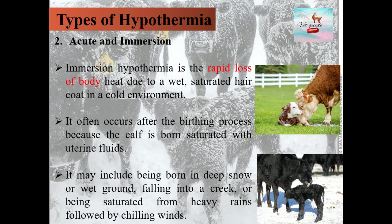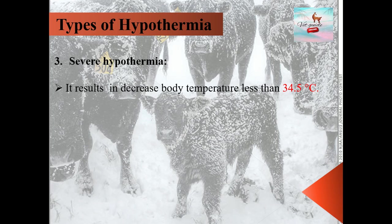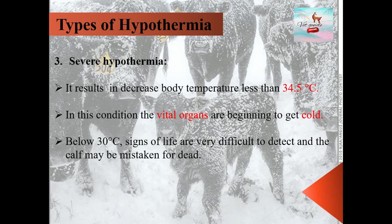The third type is severe hypothermia, defined as decreased body temperature below 34.5 degrees Celsius. In this condition, vital organs begin to get cold. Below 30 degrees Celsius, signs of life are very difficult to detect, and the calf may be mistaken for dead.